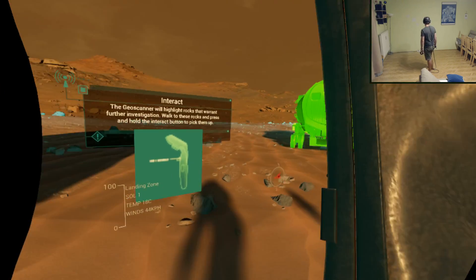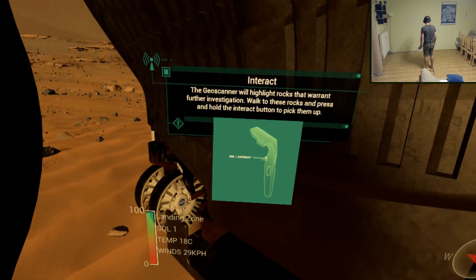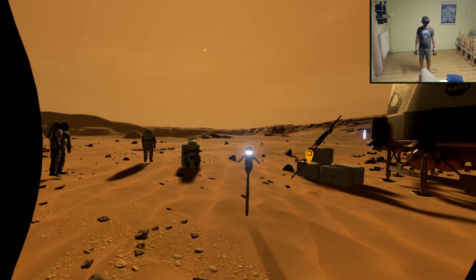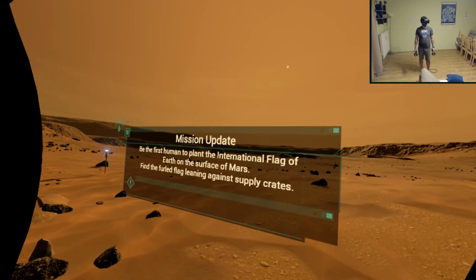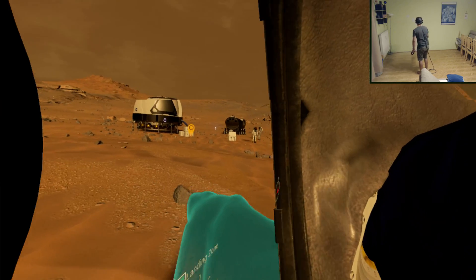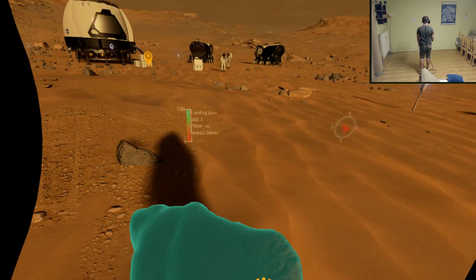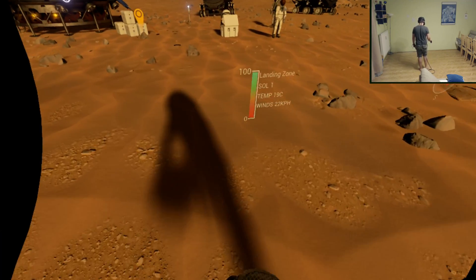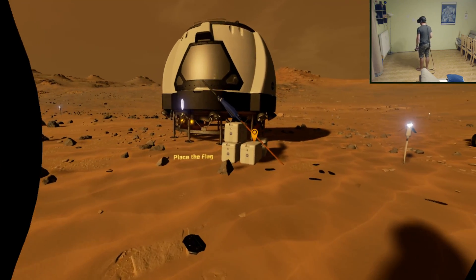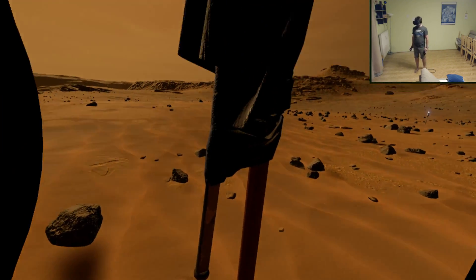The geoscanner highlights rocks that warrant further investigation. Walk to these rocks and press and hold the interact button to pick them up. I can actually put it inside my visor, which is probably unhealthy. Frame rate's a bit chuggy. Let's place this flag — flag is placed!